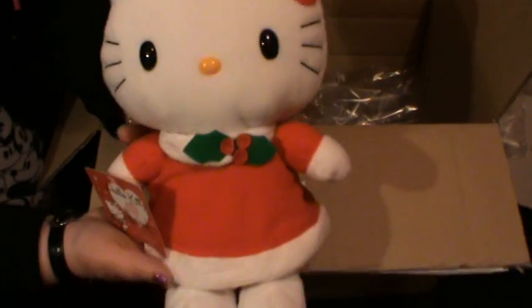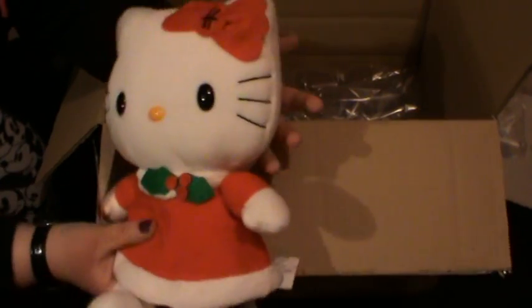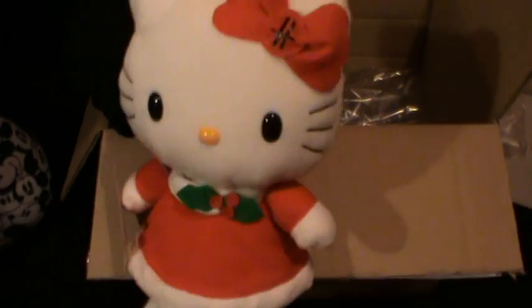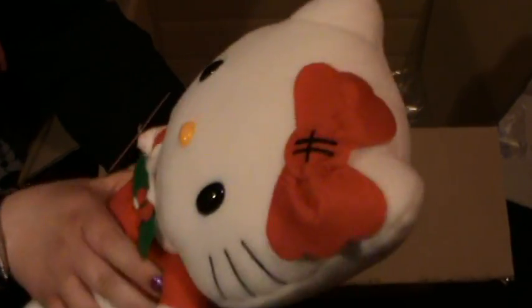The first thing I come to is this, which is a Hello Kitty Harrods exclusive. It's a Christmas one, but it was half price in the sale so I thought I'd get it for next year. She's really really cute. She's got the H for Harrods on her bow, she's really soft as well, she's got Harrods on her little foot, and she just feels like a very well made teddy. It's a little tag.